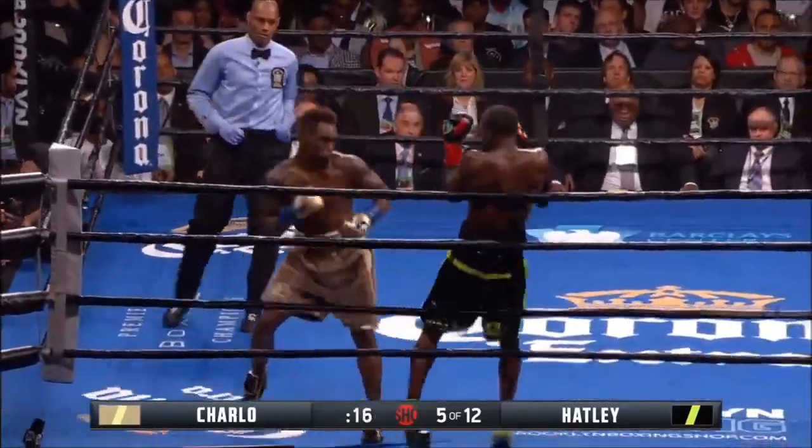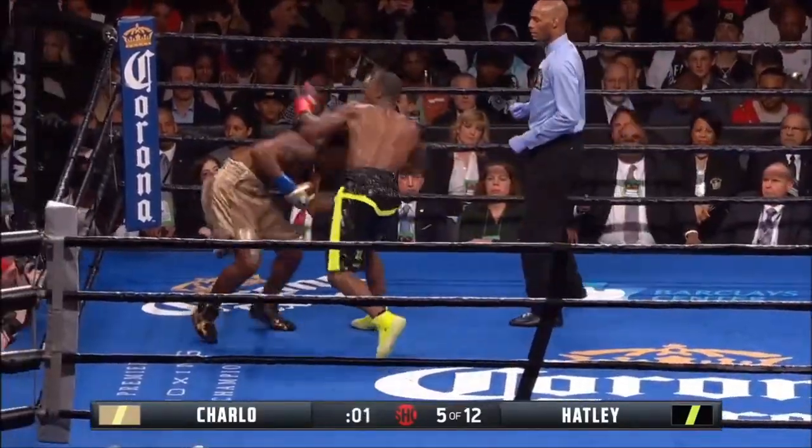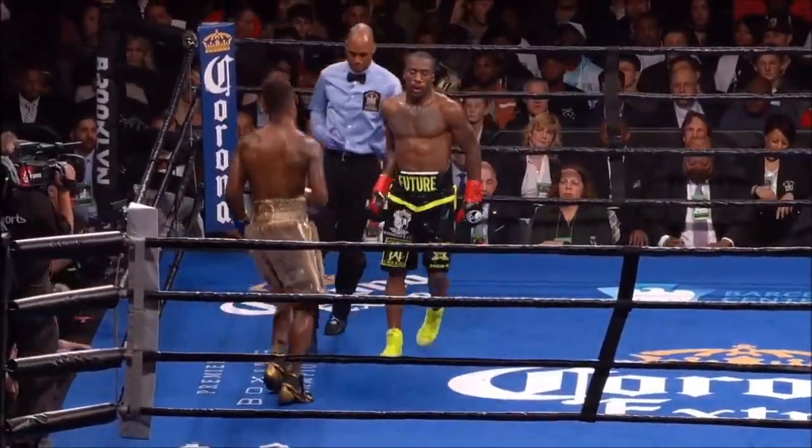He goes straight back again. Oh, that right uppercut caught the jaw. That's the thing — he goes straight back. Good counter right uppercut to the body by Charlo.